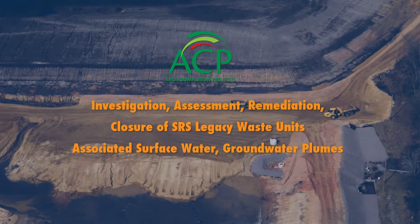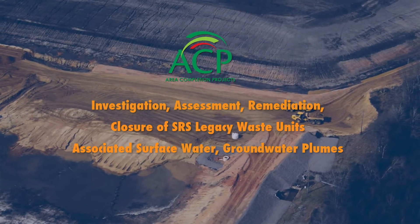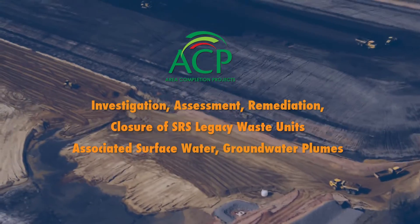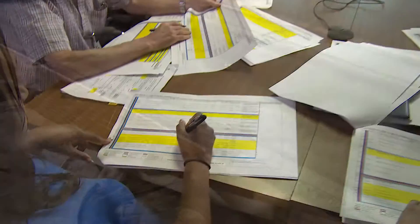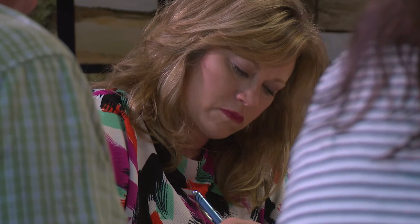ACP is responsible for the investigation, assessment, remediation, and closure of SRS legacy waste units and associated surface water and groundwater plumes at SRS. We have a very good team. It's a very structured, interdisciplinary organization with scientists, engineers, project management type people, project controls type folks, environmental compliance people, and operations people.